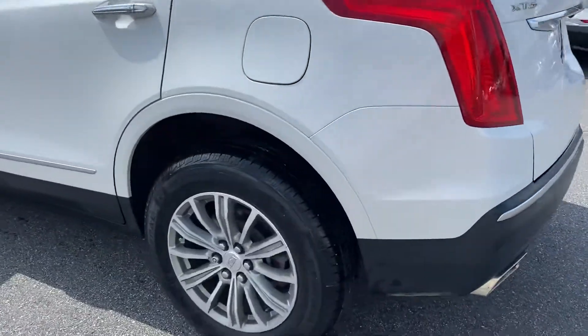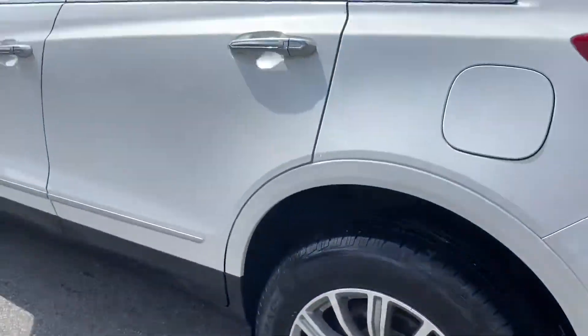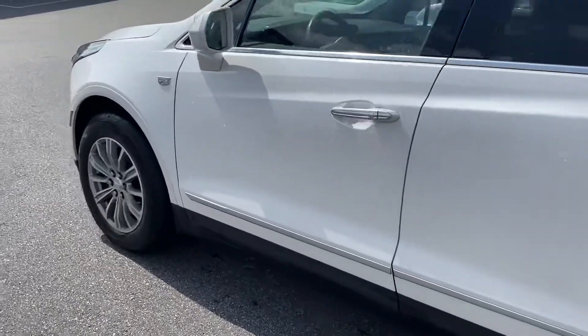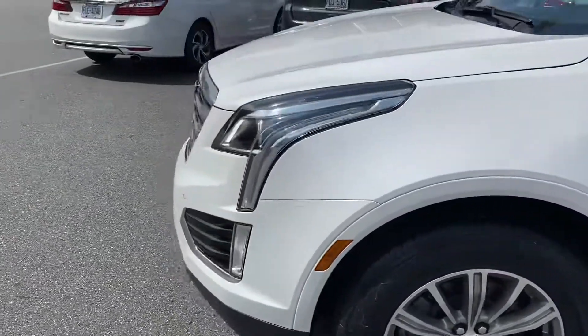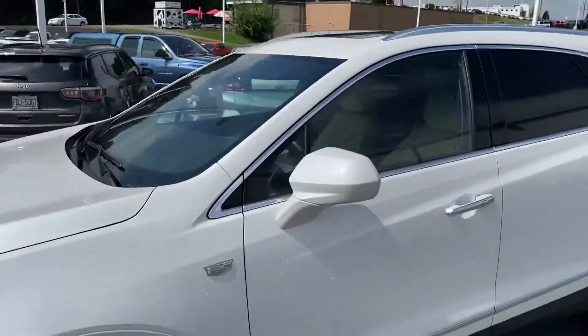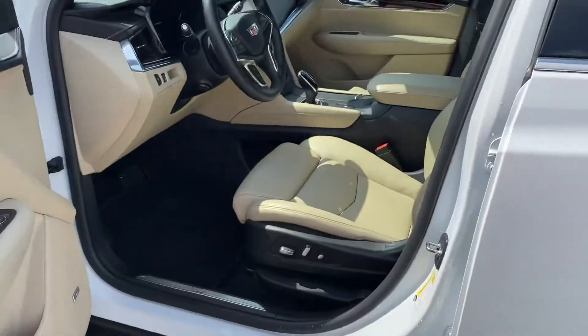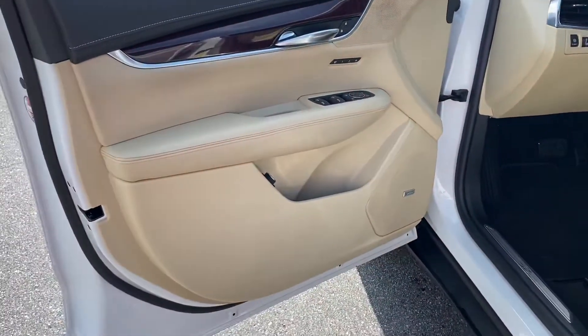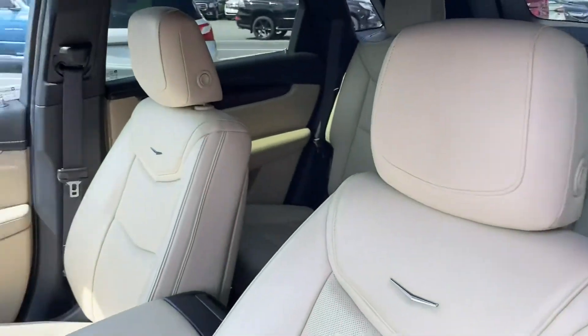Other than maybe getting a little dirt out from behind the tire there, which I can get that taken care of, it is a very clean little car. Show me the interior here. Very clean.